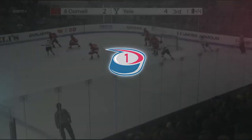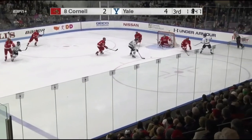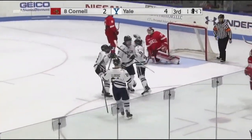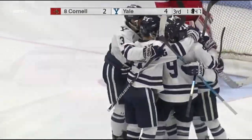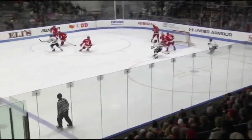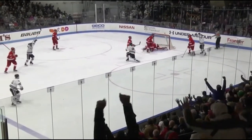This week's top play comes from Saturday night's game between Yale and Cornell — a nasty dish and finish that put the Bulldogs ahead 5-2. With just over 12 minutes left in the game, Joe Snively takes a pass off the boards and dishes the puck through his legs to Curtis Hall, who buries it at home, extending the lead for Yale.